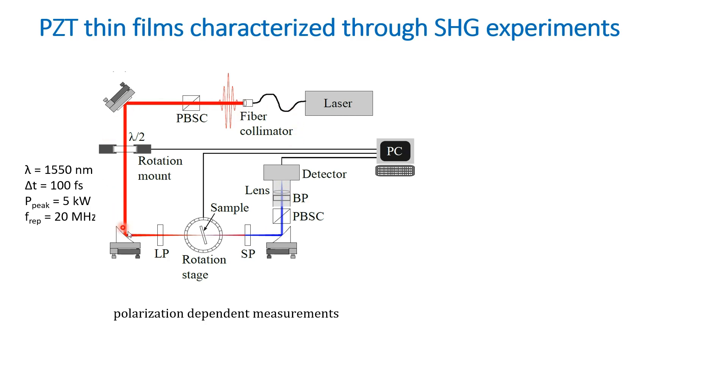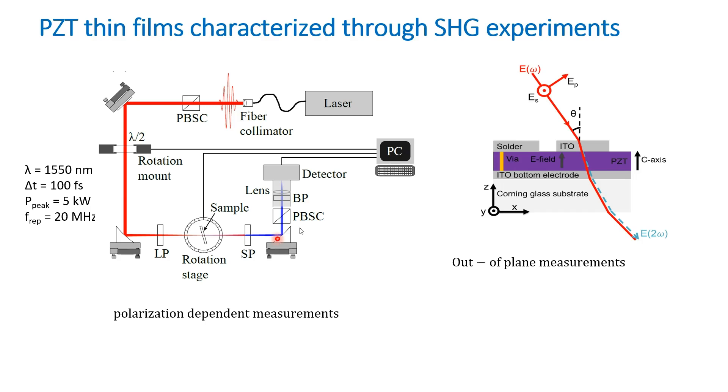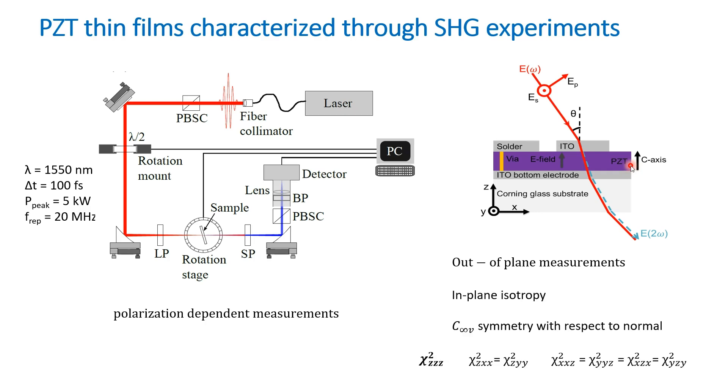The setup is calibrated using a BBO crystal, and the measurement data is fitted to a model implemented in MATLAB to calculate the nonlinear second order susceptibility tensor elements. From previous characterization, the PZT thin films have a C-axis oriented out of plane with in-plane random isotropy. This symmetry reduces the number of independent tensor elements in the second order susceptibility tensor to three independent elements, so by determining these three elements we can fully characterize our PZT thin films.